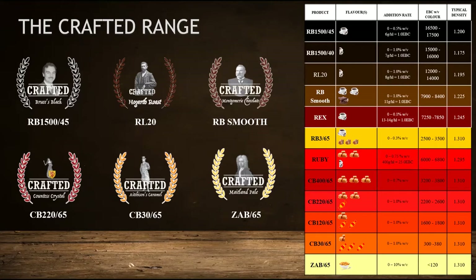We brought across the CB30, rebranded as Acheson's Caramel — 100% caramel malt concentrate. It delivers a lovely golden colour along with sweet caramel and toffee notes, and is great for boosting body, mouthfeel and colour in premium pilsners, pale ales and bocks. The Countess Crystal is a blend of caramel malt and crystal malt, giving a really nice balance between the sweetness of caramel and the slightly drier caramelised notes of crystal malt, with a striking amber-red tone — great for bock reds and Vienna-style lagers.